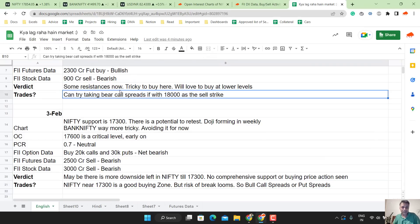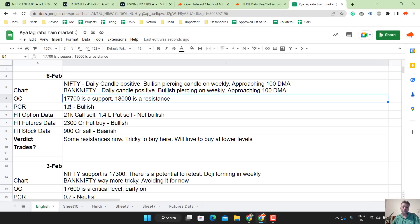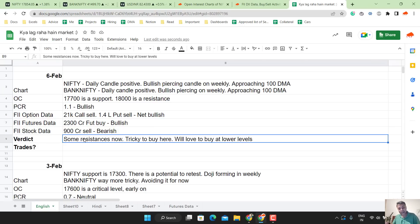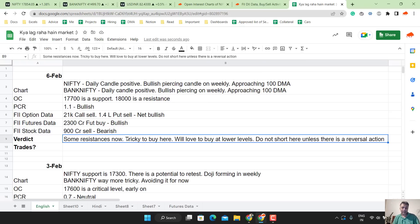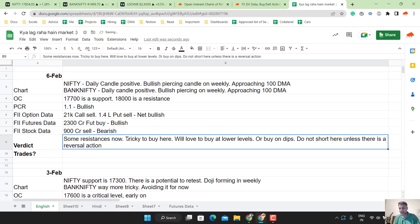But overall, let me just summarize it. Daily candle positive, weekly candle positive. Everything is bullish. So you should not short here. Do not short here unless there is a reversal action. If you are long — if you did some bull call spreads or bull put spreads from last week — you can hold them for sure. But entering here is very tricky. I would love to buy at lower levels or buy on dips. I would never short here because the weekly candle is super strong.